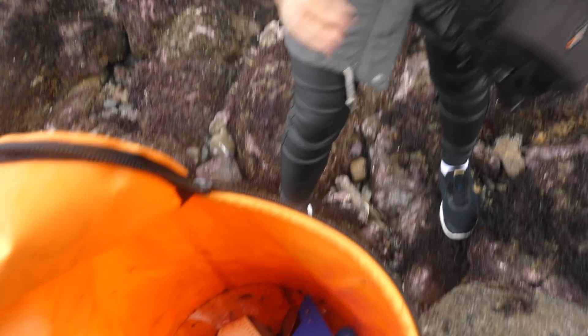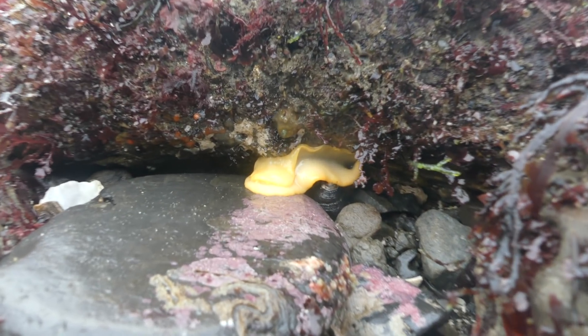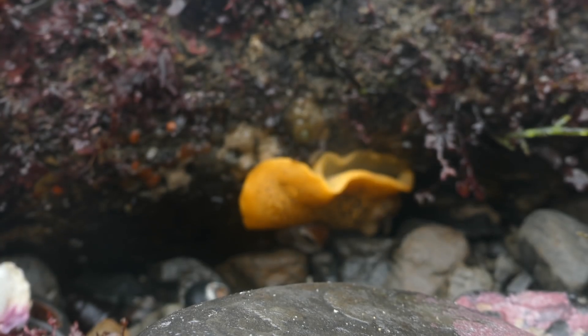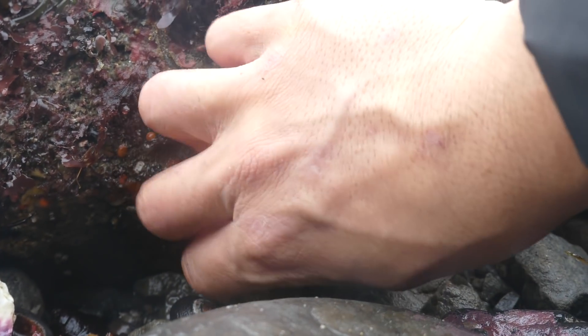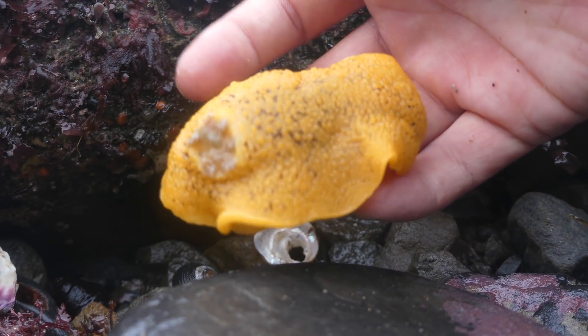I spotted something and was like, what is this? I picked it off and it turns out it's a sea lemon — pretty cool. Then she called me over again.